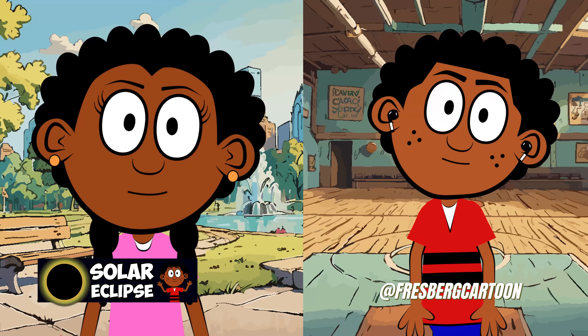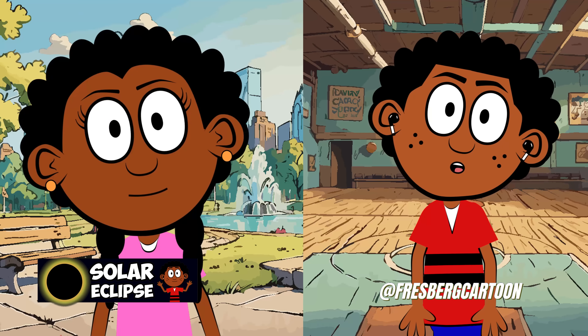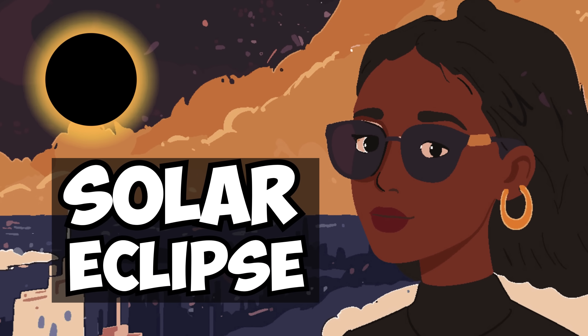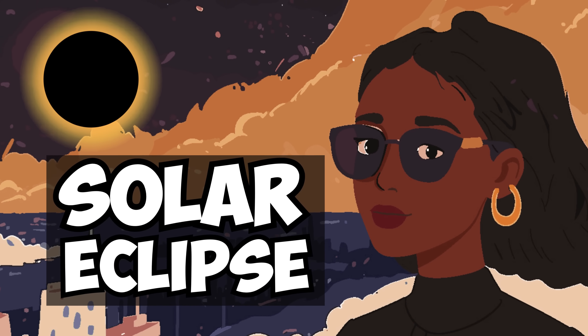Hey there, friend. Today, Bird and I are super excited because we're going to talk about something really cool — solar eclipses.